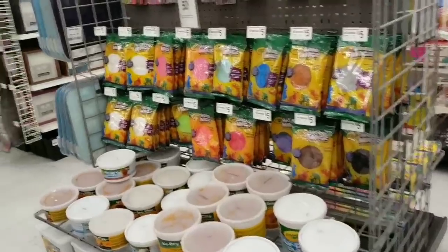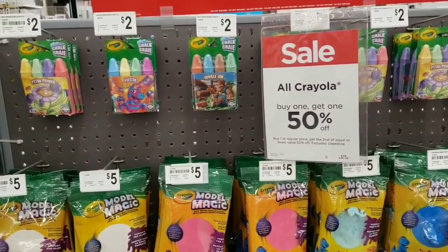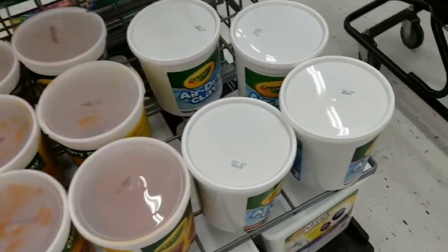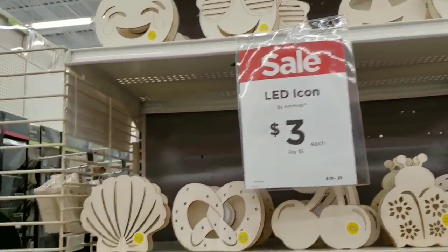That 30% off isn't a good enough discount — they'll go way, way lower. All Crayola is buy one get one 50% off, and there's a $3 LED icon as well.